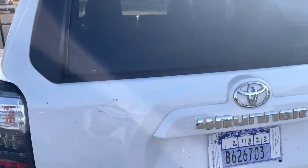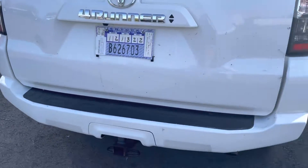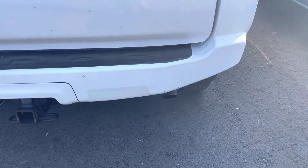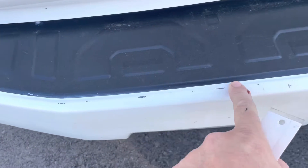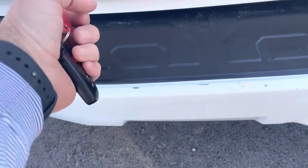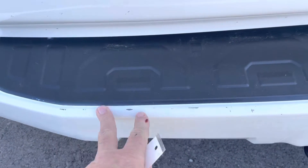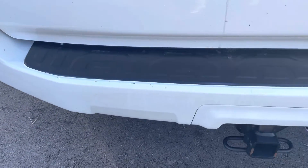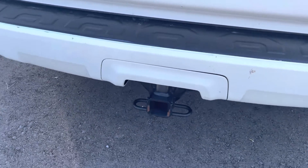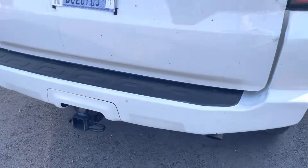Spinning around the back — tailgate, rear bumper. Everything looks just like it should. I saw a couple little nicks that will be touched up during the detail process, probably from dragging luggage out of the back. But it's white, so it'll be touched up. Looked good. Of course, tow package on this one.